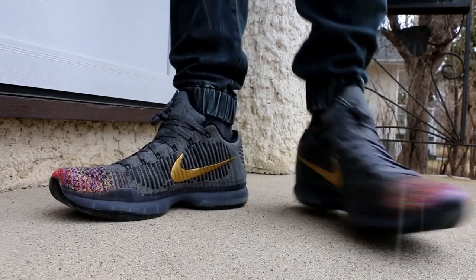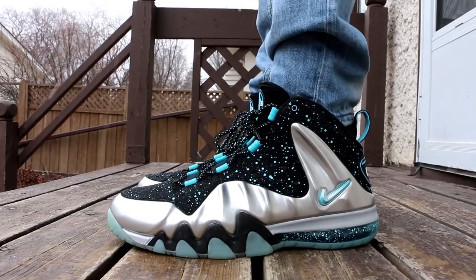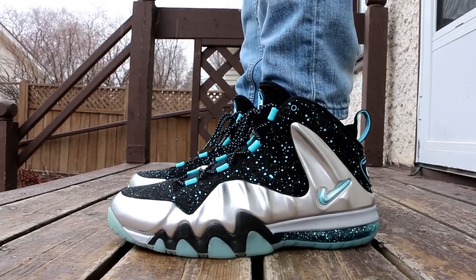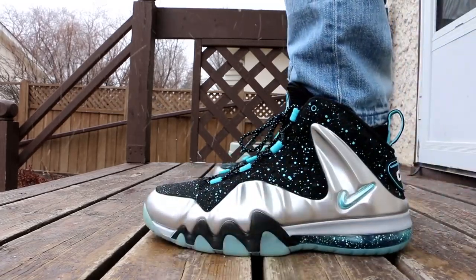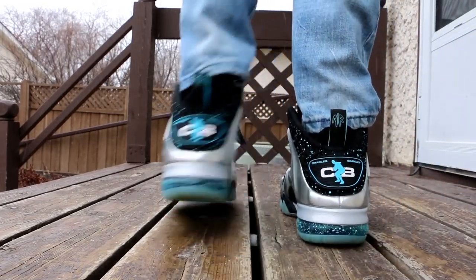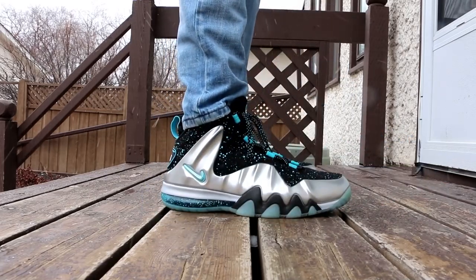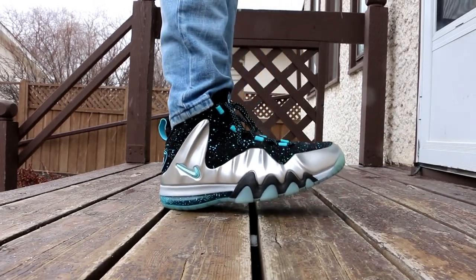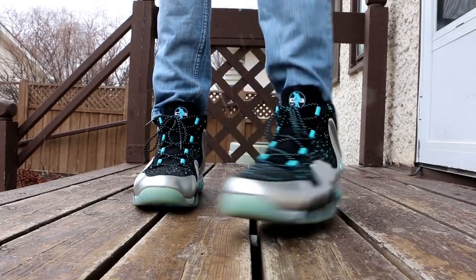On Tuesday it definitely was not as nice of a day. It was snowing pretty heavily in the earlier part of the day and I wore the Barkley Posite Max in this metallic silver, gamma blue, and black colorway. This is a much older sneaker in my collection — this was from the early days of me collecting sneakers. I probably only had around 15 to 20 pairs of shoes when I got this pair.